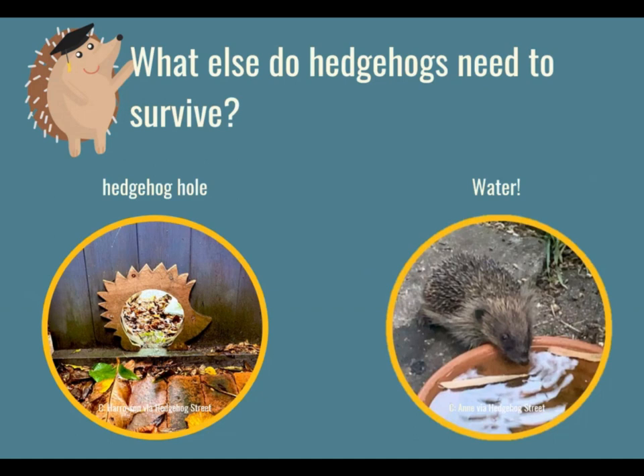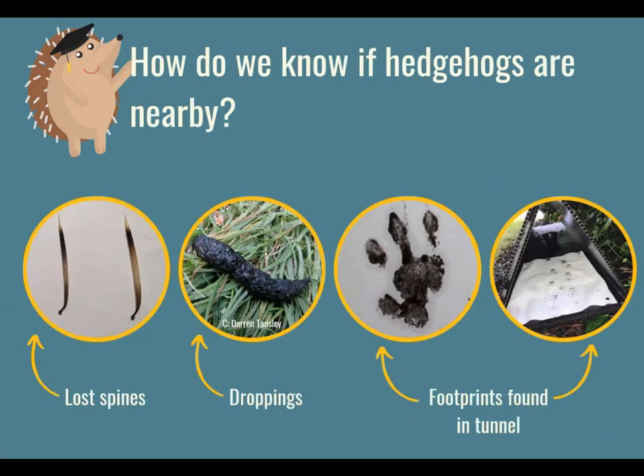So those are a couple of things that hedgehogs need to survive. But how do we know that they are nearby? If you're wondering whether a hedgehog has come to visit the school or your garden, you can look out for some clues: lost spines or spikes, their droppings or poos, and their footprints. We actually have a really fun activity for you and your teachers based on hedgehog tunnels, and you can maybe get some hedgehog footprints in your school.